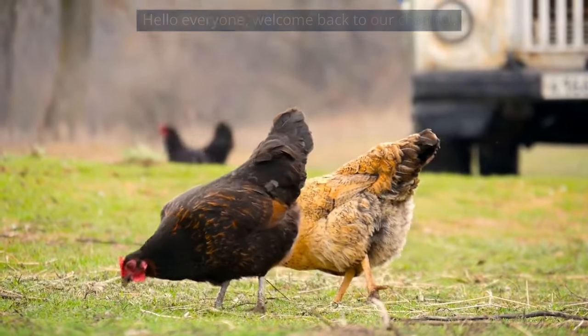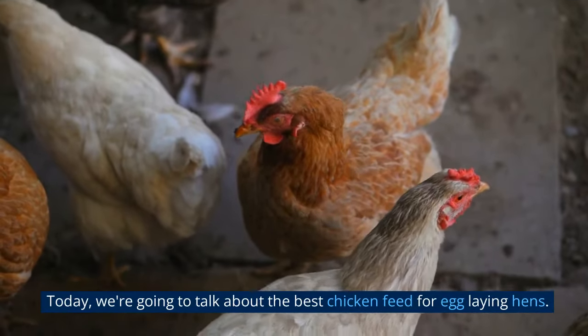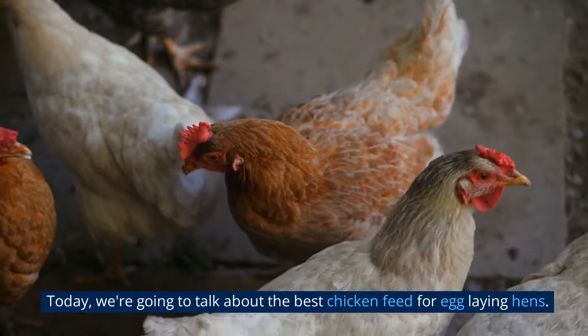Hello everyone, welcome back to our channel. Today, we're going to talk about the best chicken feed for egg-laying hens.